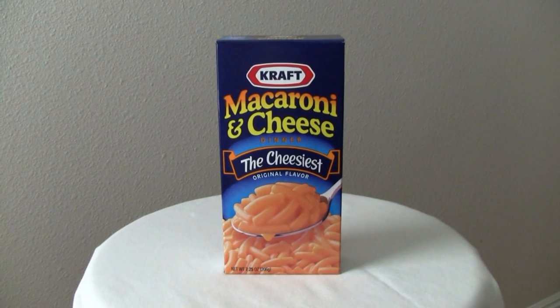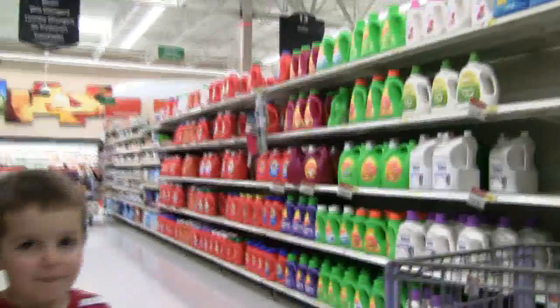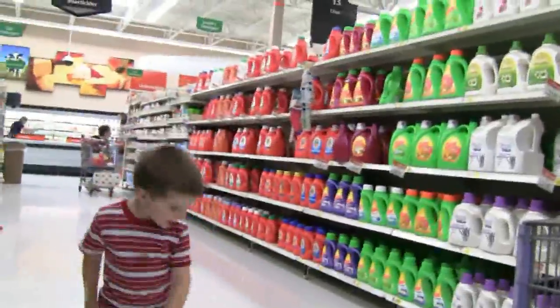Daddy? Yeah? I really like macaroni and cheese. Welcome to the Humorous Review, where we're going to see how many days in a row we can post a new video. Please join us.